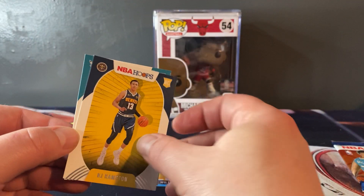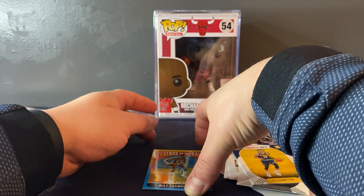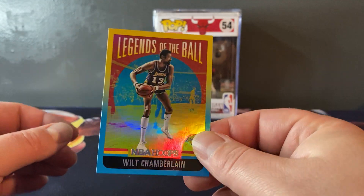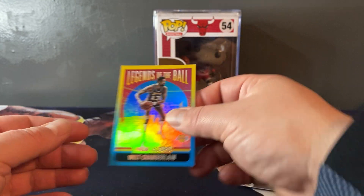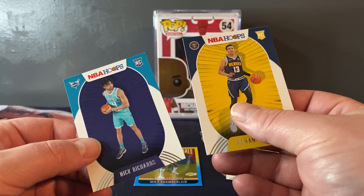Okay, that's a nice card. Little RJ Hampton rookie, and our final rookie is the wrong Hornet - Nick Richards. Maybe they don't have red backs, maybe I just didn't get one. Let's take a look at this Wilt Chamberlain - I actually really like this card. I like Hoops for its simplicity, kind of takes me back to the old days.